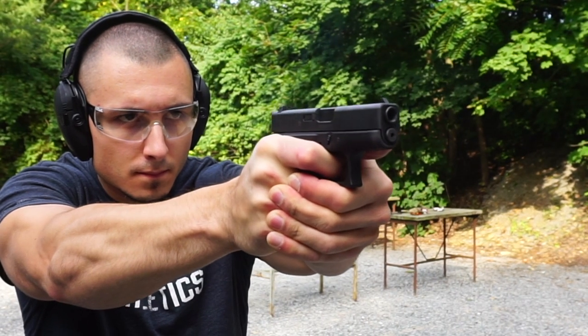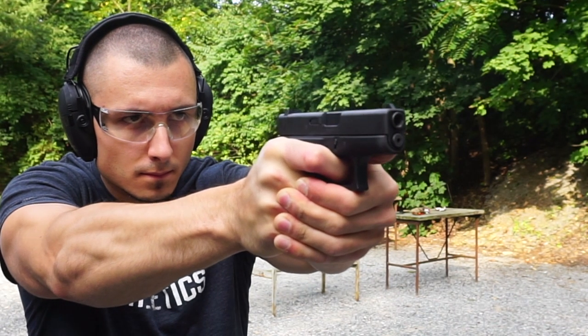The Glock 42 continues to be one of my favorite micro 380s hands down. It's consistently very reliable provided you use factory Glock magazines and not aftermarket ones. Obviously the Glock 42 has limited capacity that I wouldn't generally prefer in a home defense situation, but considering it's one of my concealed carry firearms, it's consistently at the ready within arm's reach somewhere in the home. Although I'd prefer something with higher capacity, this can absolutely still get the job done.